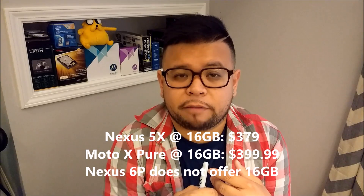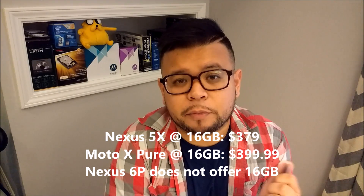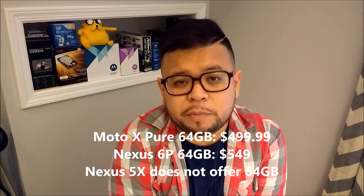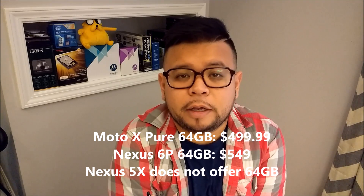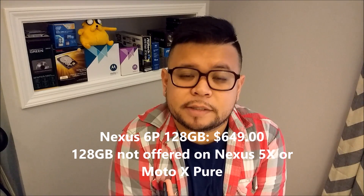Now let's break down price and storage capacity for all three phones. At 16 gigs, only the Nexus 5X and Moto X Pure Edition are available — $379 and $399.99 respectively. For 32 gigs, all three phones are available: Nexus 5X at $429, Moto X Pure Edition at $449.99, and Nexus 6P at $499. For 64 gigs, only the Moto X Pure Edition and Nexus 6P offer that option — $499.99 and $549 respectively. There is also a 128GB option, but only for the Nexus 6P at $649.